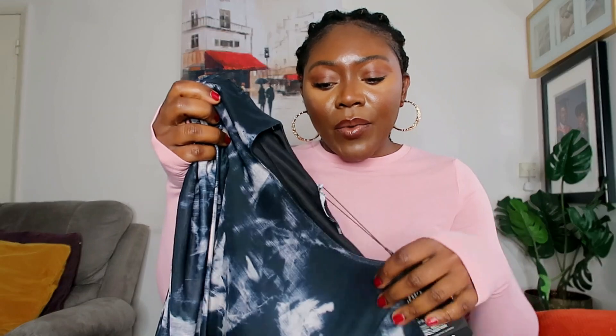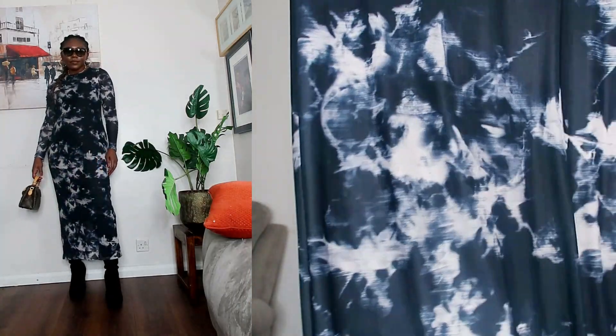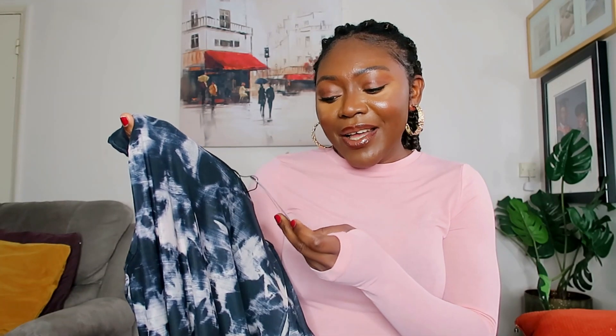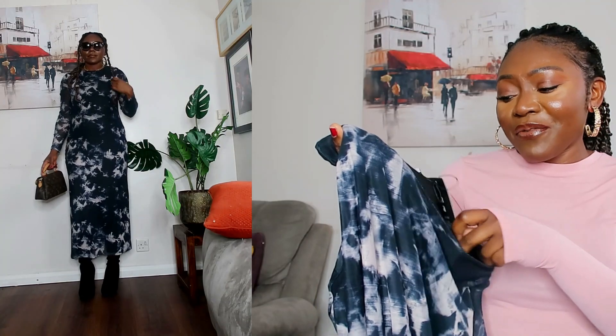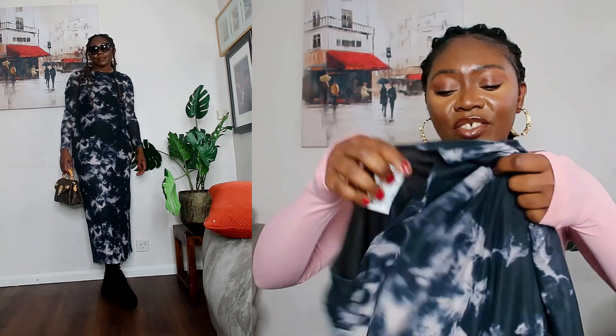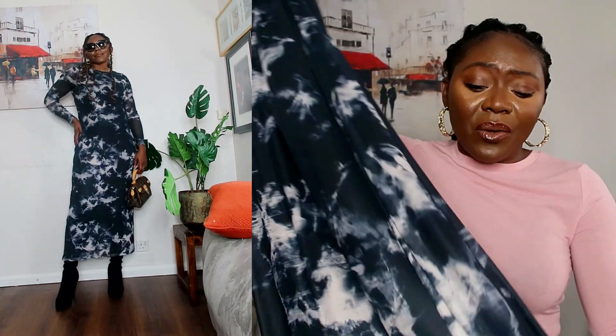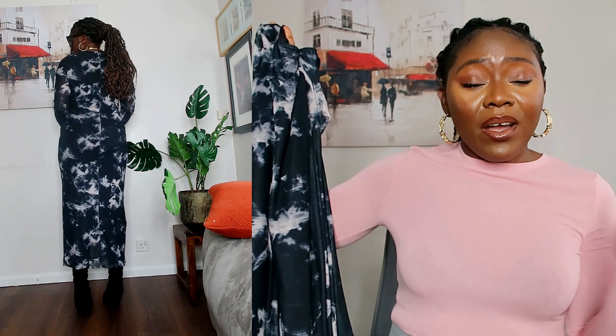Last but not least — this is a very simple dress. I've found that I actually reach for things like this to wear a lot. Just a simple dress, no much drama. I don't have to think about what to wear with it. I got this in a medium which is a 12/14 — the material is sheer but it has a lining inside. I haven't tried it on but I love things like this when you can't be bothered. Wear it with thigh high boots, with trainers — it's just one of those easy fits.